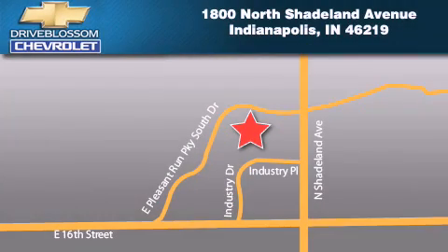Blossom Chevrolet is located at 1-800 North Shadeland Avenue in Indianapolis. Our goal is to exceed all of your expectations to ensure that you'll return for future visits.